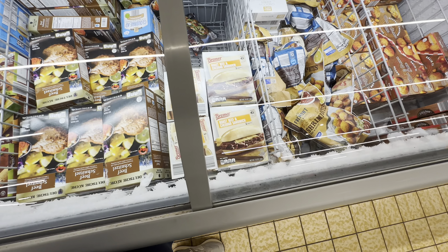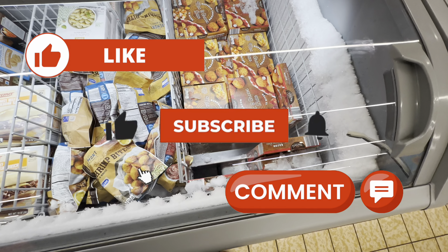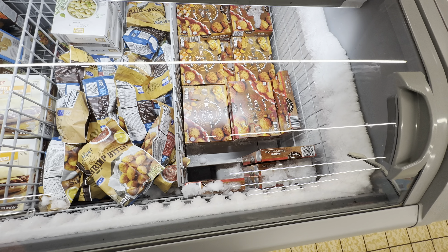Roast beef and cheddar sandwiches, $5.00. The mac and cheese bites — I have not tried these yet guys, but I'm thinking about trying these. These are $5.00.